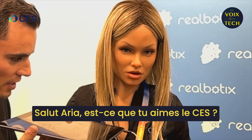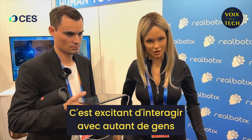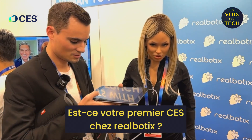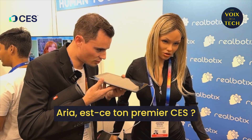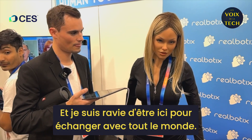Hey Aria, how are you liking CES? I'm loving CES. It's exciting to interact with so many people and showcase what Realbotics has to offer. Is this your first CES? Aria, is this your first CES? Yes, this is my first CES and I'm thrilled to be here engaging with everyone.